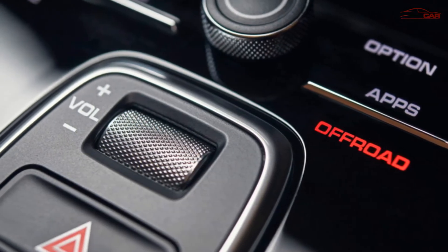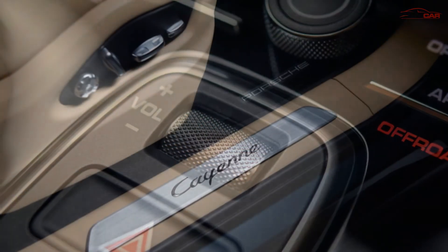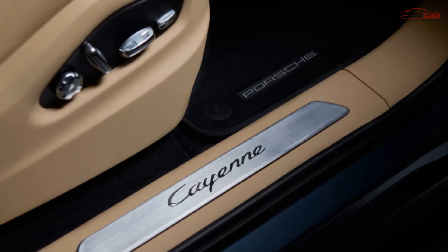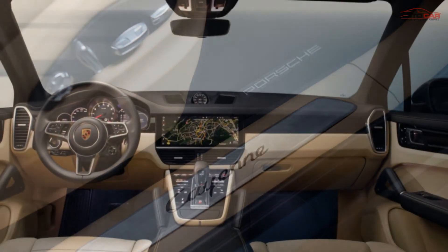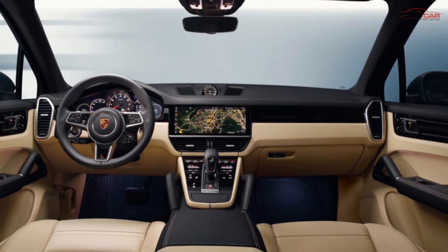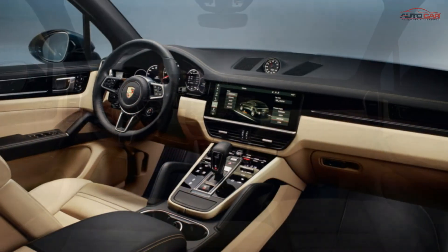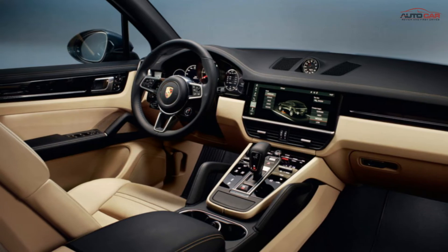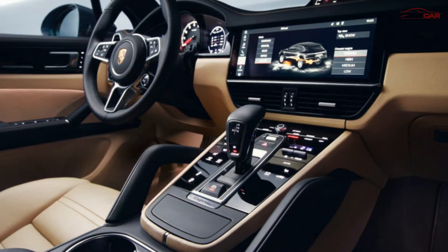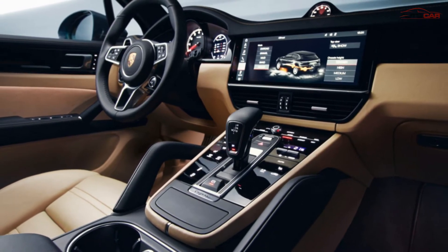More information about the Porsche Cayenne 2018 will be announced in a few days, but some speculate it will have more engine options similar to the Panamera. At launch, there will be a supercharged V6 with 330 horsepower and 448 Newton meters of torque. There will also be a 2.9-liter twin-turbo V6 with 440 horsepower and 548 Newton meters of torque, followed by hybrid and diesel versions.